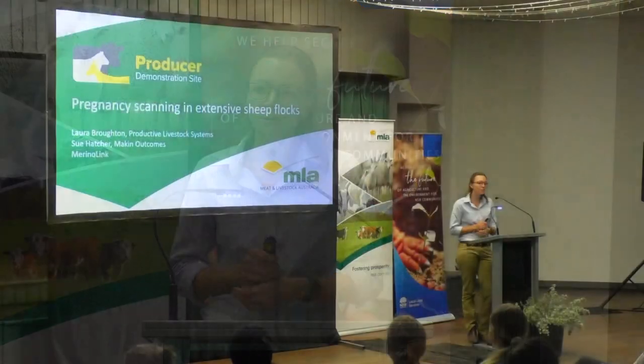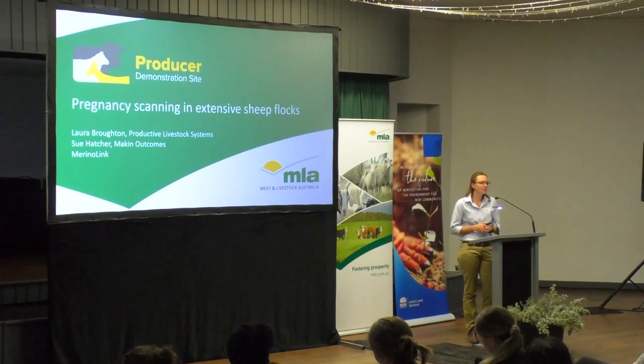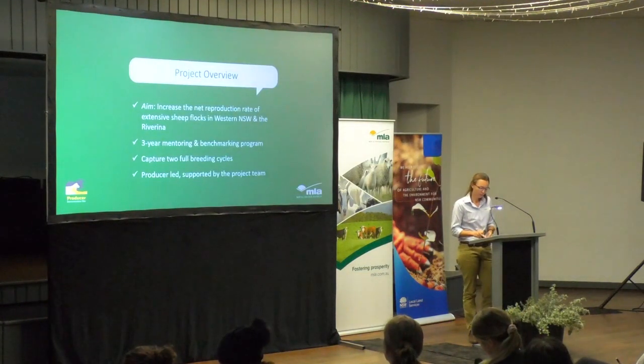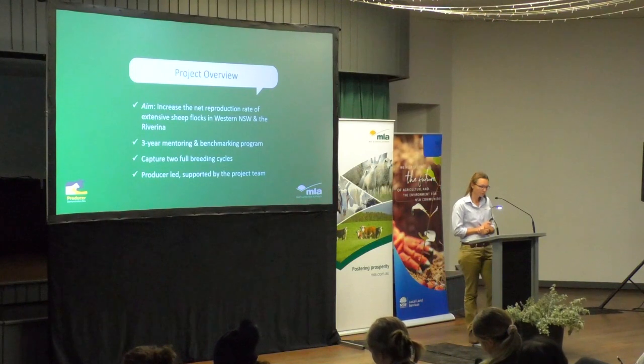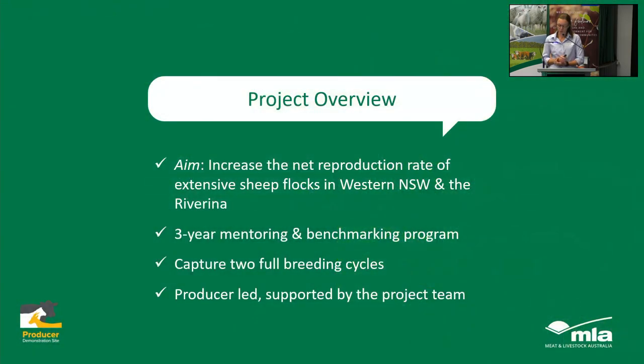The title of the project is Pregnancy Scanning in Extensive Sheep Flocks, and by extensive we really mean large scale, relatively low stocking rates, big areas. The real aim of this project is to increase the net reproduction rate on these properties, which just means increasing the number of lambs weaned per ewes joined.